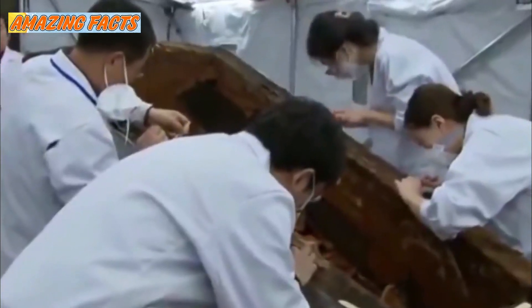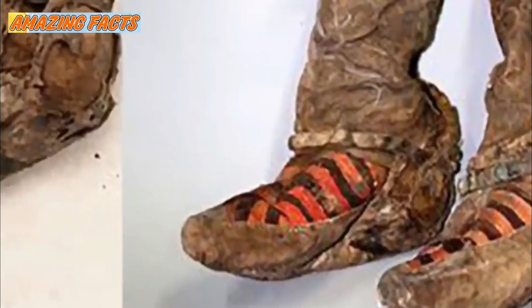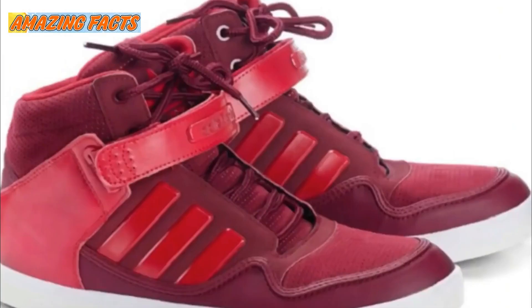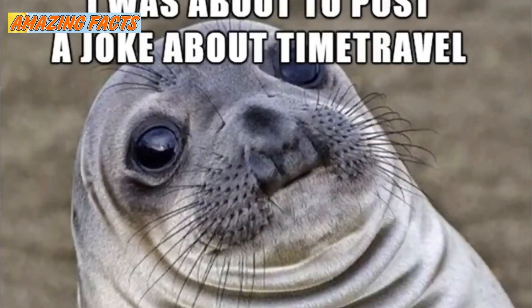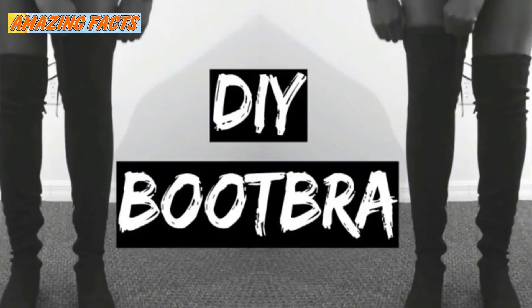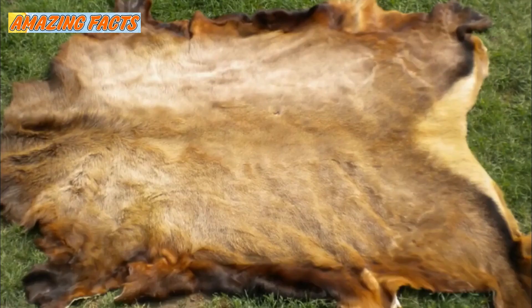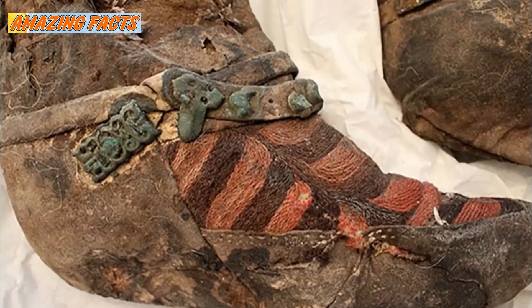What really excited the researchers who found the tomb, however, was the footwear the woman was buried in. Her shoes looked exactly like modern sneakers. In fact, when photographs were released, some people joked that time travel must have been involved. The boots themselves were considered to be quite ornate and formal for the time. They would have been as high as her knee, and they seemed to be made from animal hides and woven material. They also featured additional pieces of metal at the base to keep them in place.